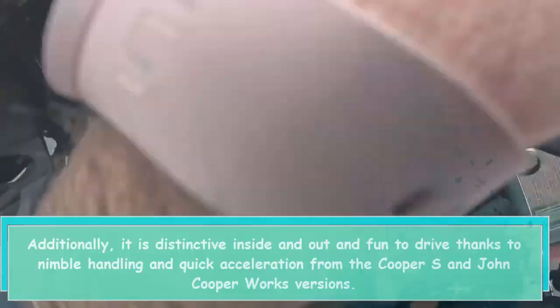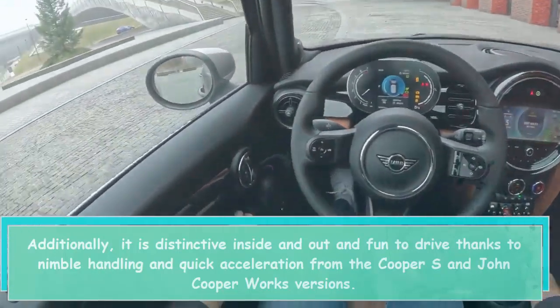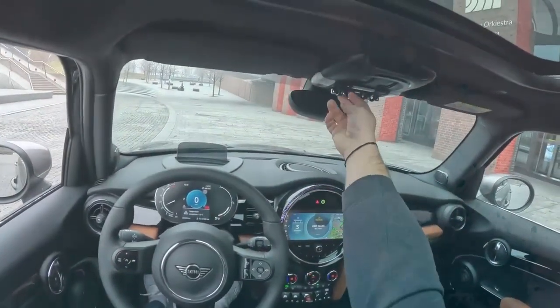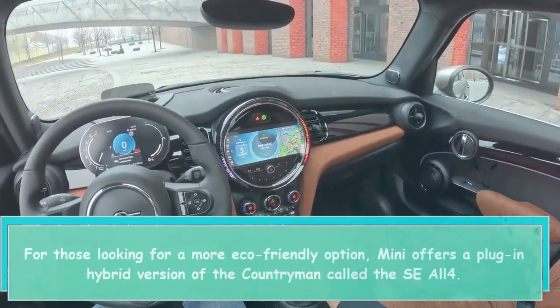Additionally, it is distinctive inside and out and fun to drive, thanks to nimble handling and quick acceleration from the Cooper S and John Cooper Works versions. For those looking for a more eco-friendly option, Mini offers a plug-in hybrid version of the Countryman called the SE All4.